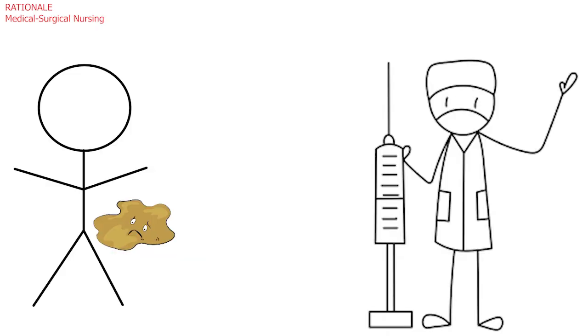The client has severe watery diarrheal stools that are making him weak and could lead to dehydration, which is of immediate concern to the nurse.